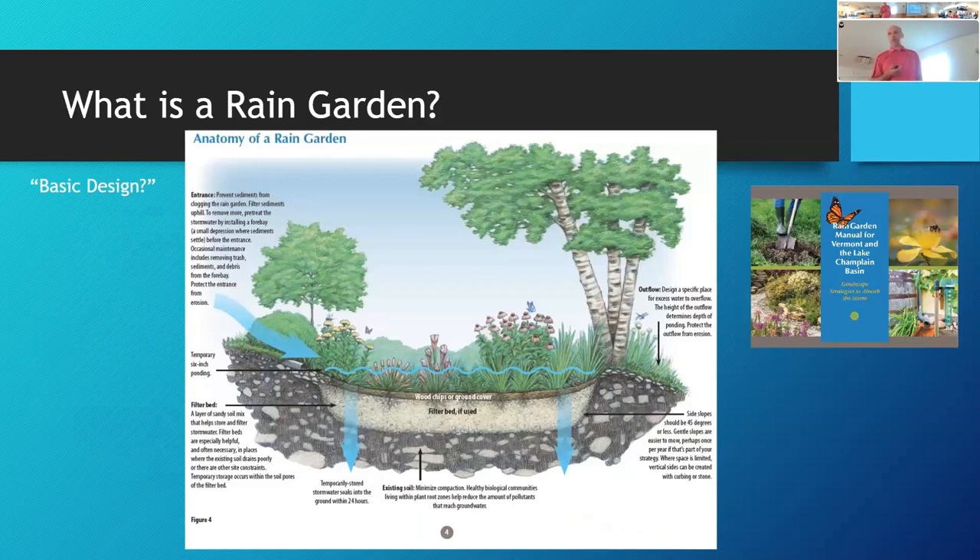Generally speaking, water enters the rain garden and the soils must percolate — getting the water to infiltrate into the ground. A lot of this conversation becomes about soils. According to University of Vermont Extension, it's a bowl-shaped garden area that has a temporary space for water to pond. The word temporary is really important — ideally, the ponding water will infiltrate within 24 hours.